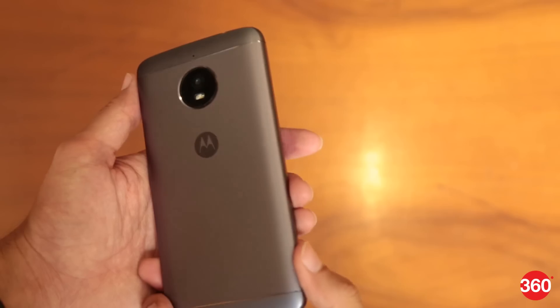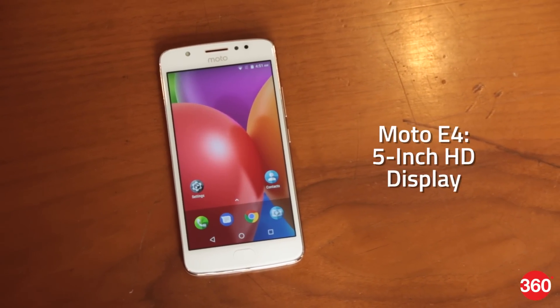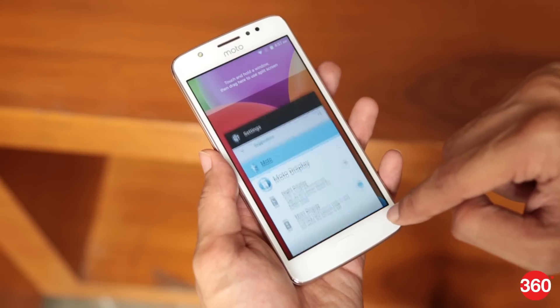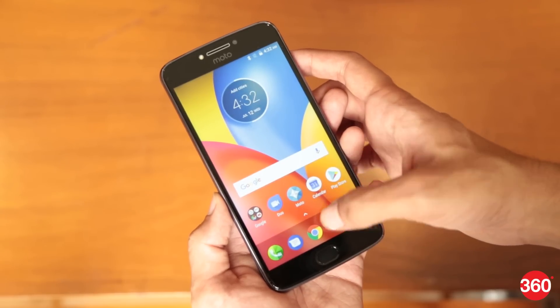First, discussing the differences. The Moto E4 Plus comes with a 5.5-inch HD display, while the Moto E4 features a 5-inch HD display. On the Moto E4, due to the smaller display size, the resolution does not seem that big an issue, but with the 5.5-inch display on the Moto E4 Plus, the display appears to lack crispness.